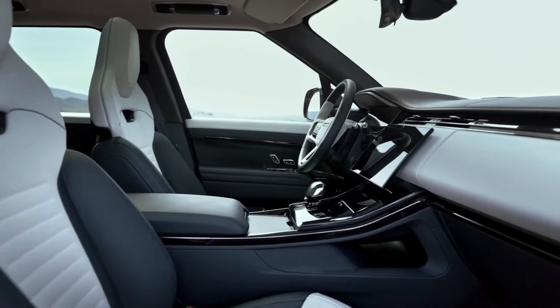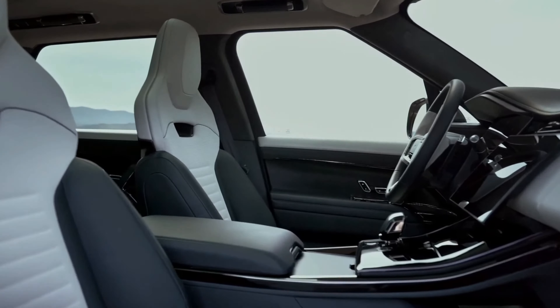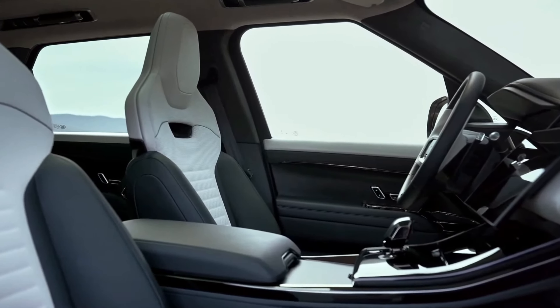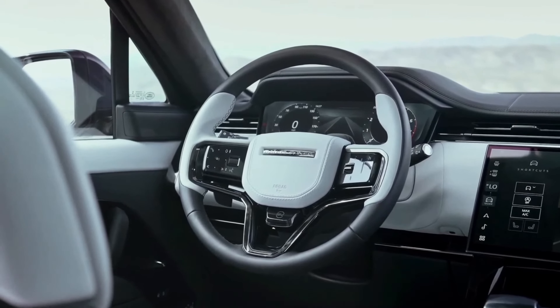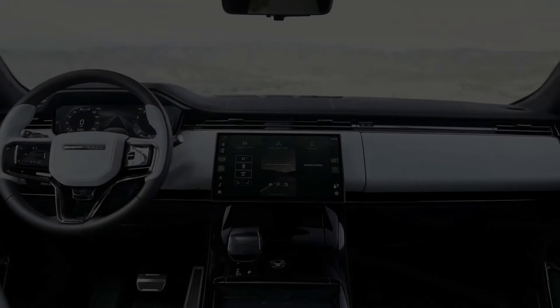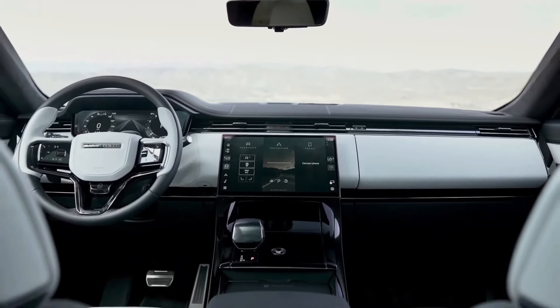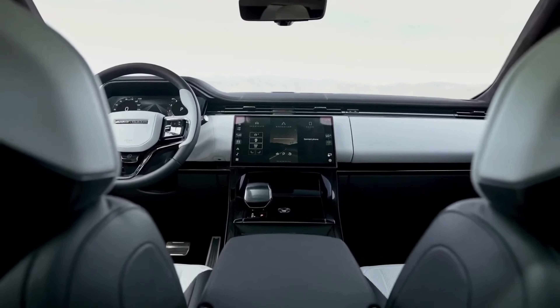The 2024 Range Rover's interior is a luxurious oasis that offers passengers the ultimate in comfort and refinement. Every detail has been meticulously crafted to ensure an unparalleled driving experience. The cabin is adorned with high-quality materials such as supple leather, exquisite wood, and elegant metal trim, creating a sense of sophistication and luxury.